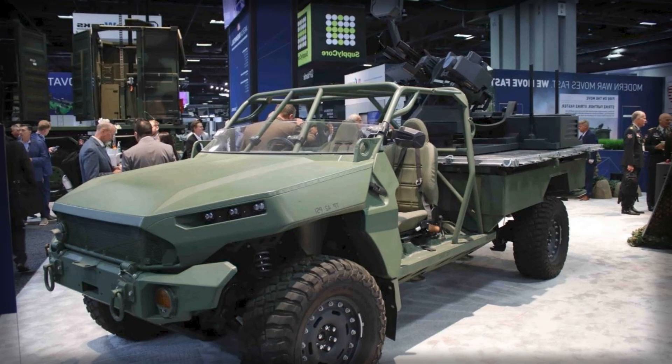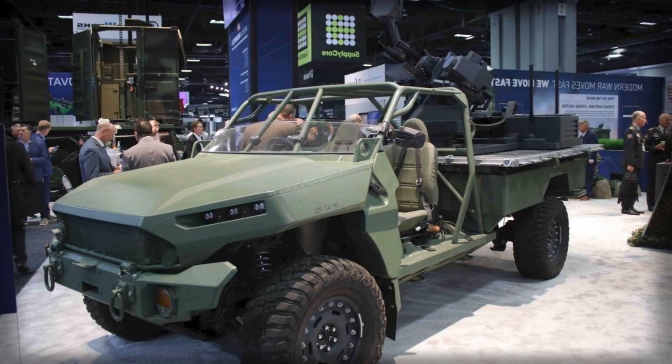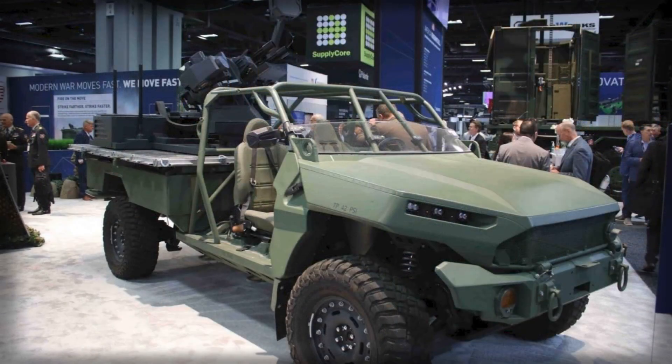The M134D minigun, the heart of the system's firepower, is one of the most reliable and battle-proven automatic weapons in the world. Originally designed in the 1960s and refined over decades, it remains in service with all branches of the U.S. military and more than 30 allied nations. Its electronic drive system and precision engineering allow it to maintain consistent accuracy and minimal vibration even during prolonged bursts of fire. Maintenance requirements are remarkably low, stoppages can usually be cleared in under a minute, and each weapon can fire over 1.5 million rounds across its service life.